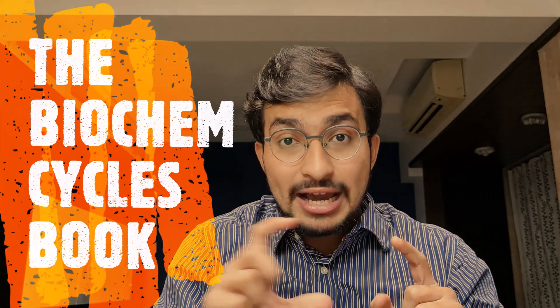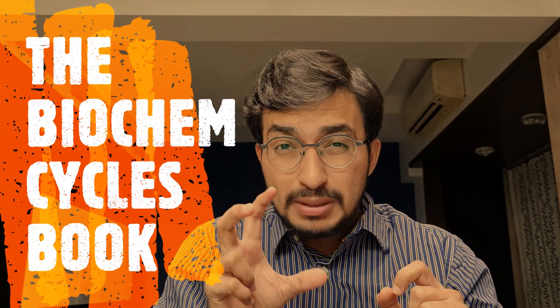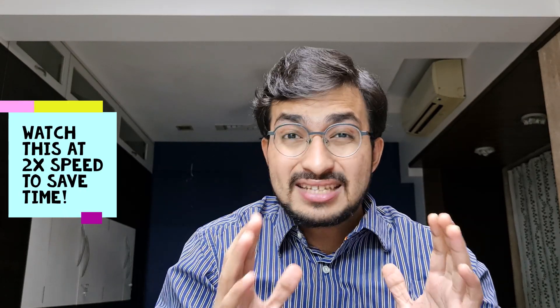Don't worry guys. In this video, I'll be giving you strategies on how to read biochem for NEET PG as well as NEXT PG. The most important strategy in this video is going to be the biochem cycles book, so please don't miss that part. I'll also be giving you a glimpse of my cycles book which I have kept since I made it in my first year, and that is what I referred to in my NEET.